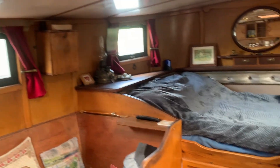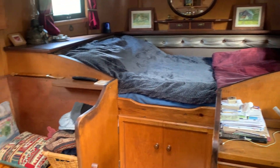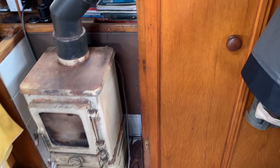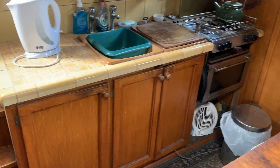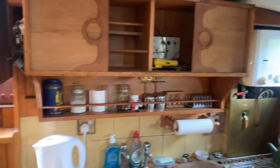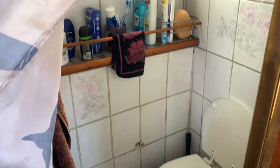There's a nice double berth, a little saloon area, multi-fuel wardrobe space, and the galley with a water heater. And the little heads there behind the curtain, with a little shower.